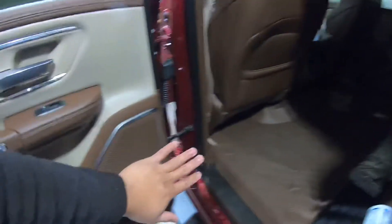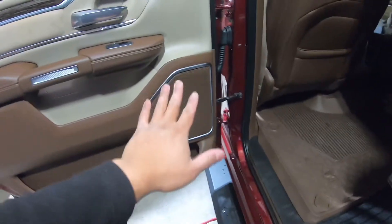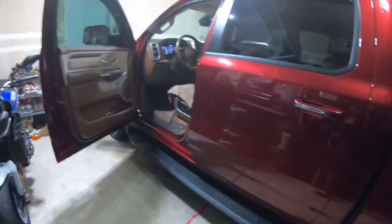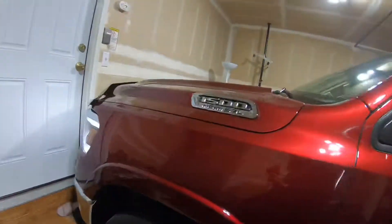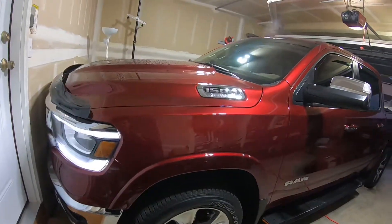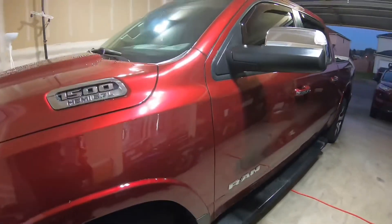I really like the JBL because it's three-way and I love the sound. That's it — I'm happy with the speaker upgrade on my Ram 1500. Don't forget to subscribe and stay tuned, thank you!